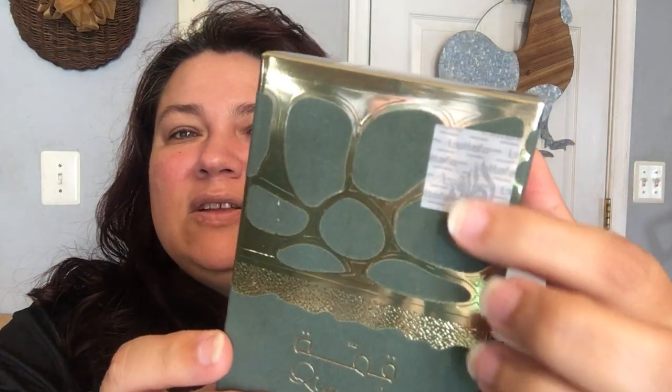First of all, the box is gorgeous. Whenever you buy a Latafa purchase, you want to make sure it has this little hologram somewhere on the box so you know it's a real Latafa. They always include this hologram somewhere on the box — normally it's on the front — and that's a very good sign.